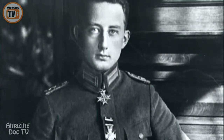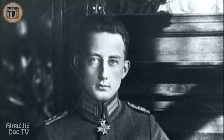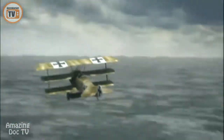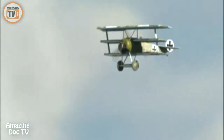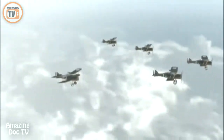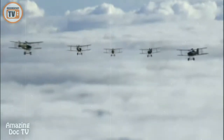German ace Werner Voss is a master of this new form of combat, racking up 48 kills by the fall of 1917. September 23rd, 1917. Werner Voss, flying a prototype Fokker triplane, wings into battle over the Ypres salient in Belgium. Fifteen miles to the southwest, six British SE-5s patrol the skies over the front. Soon, they will meet Werner Voss in battle — his Fokker triplane against the very best of the British Royal Flying Corps in one of the most famous dogfights of World War I.